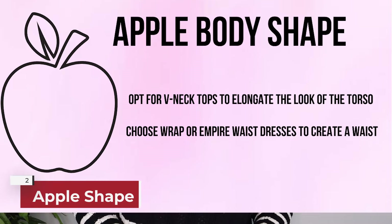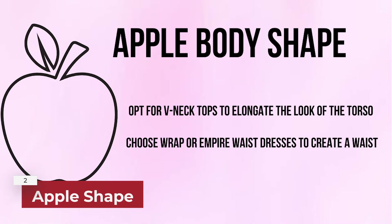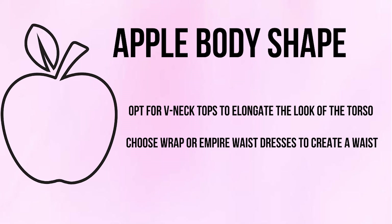If you're an apple shape like me, opt for V-neck tops to elongate the look of your torso, and choose wrap or empire waist dresses to create a waist. Wear mid-rise or high-rise pants or shorts because you want to hold that belly in.